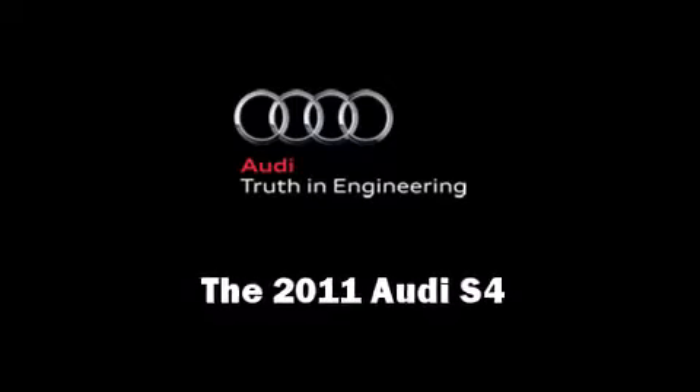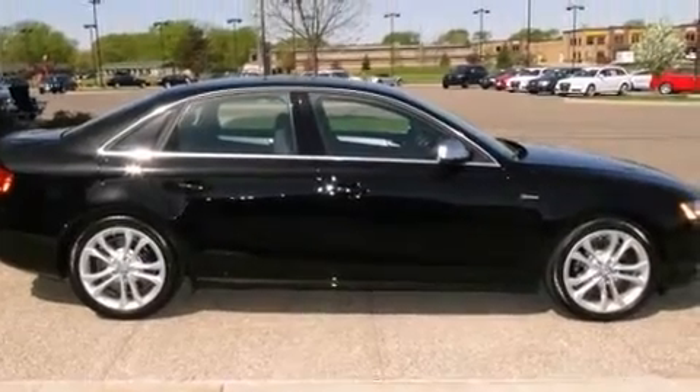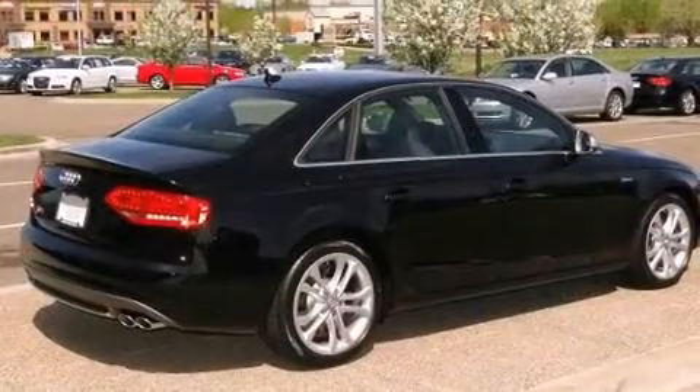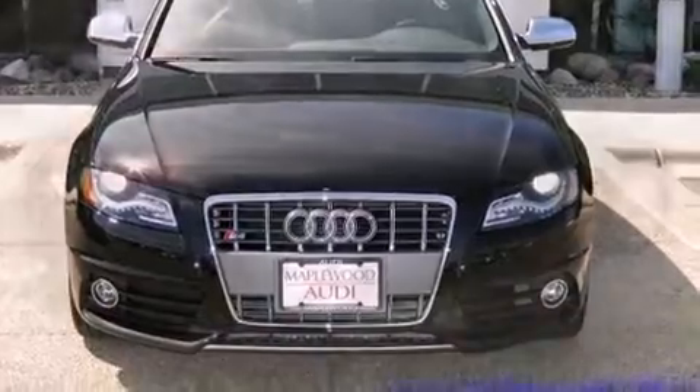Step into the 2011 Audi S4. This four-door, five-passenger sedan leads among competitors in its segment. Under the hood, you'll find a six-cylinder engine with more than 300 horsepower, providing a smooth and predictable driving experience.